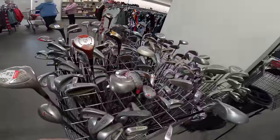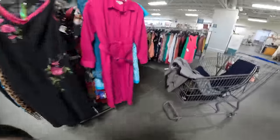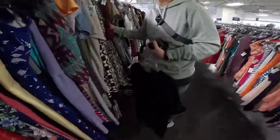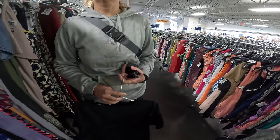Thought I spotted a King Cobra but I was wrong. There's a shoe rack over there without a sticker — wondering if someone already has the sticker or if it's unpriced.